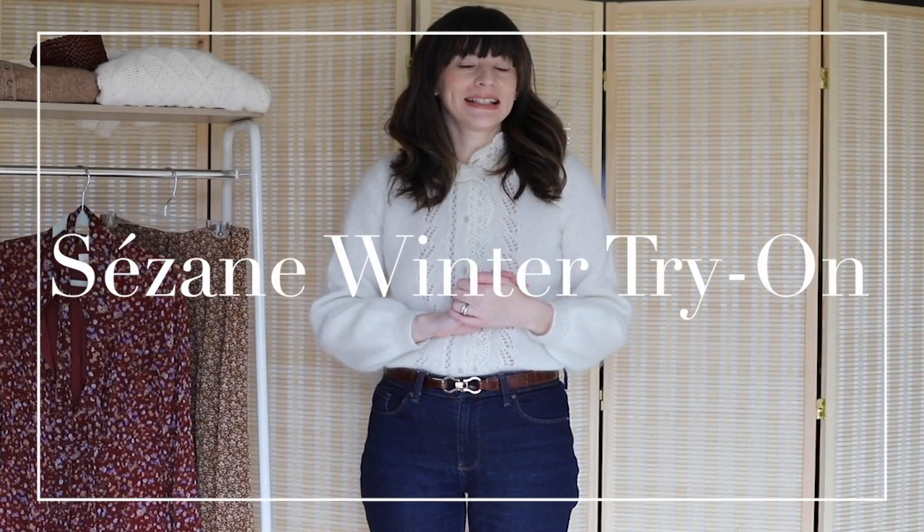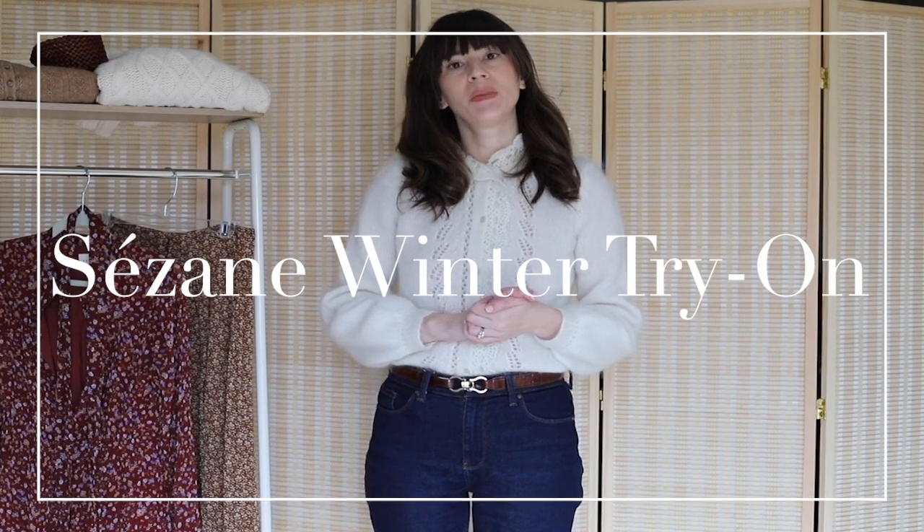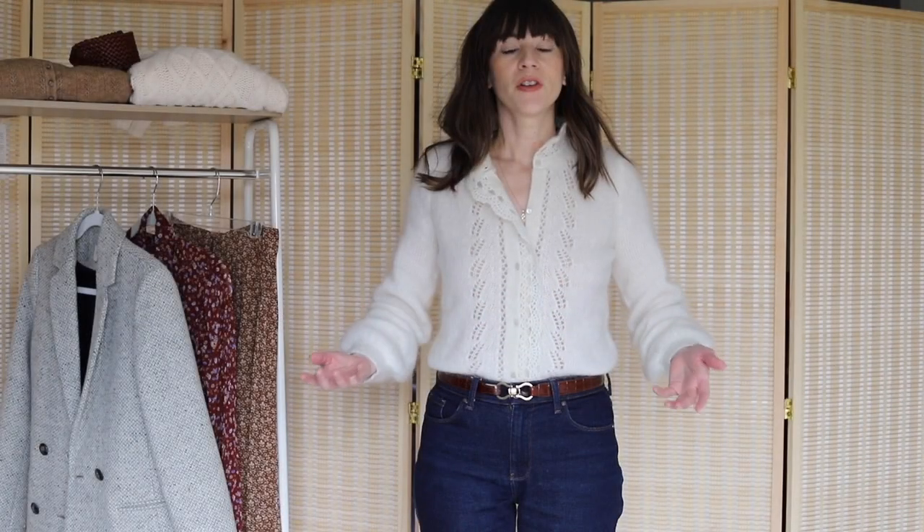Hi, my name is Jessica from the fashion and beauty blog Jeans and a Teacup, and today I'm going to be doing a Cezanne winter try-on session, so stay tuned.